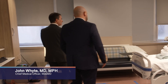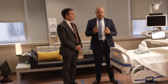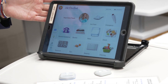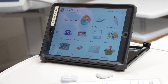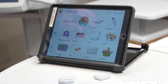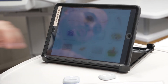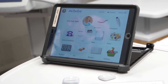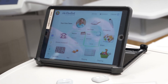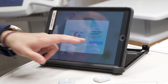In our hospital room of the future, we showcase technologies where we bring care, comfort, and convenience to our patients. We've deployed tablets to our patients so they can interact, do entertainment, and make room requests — like requesting a blanket, water, or a snack. The system also warns patients not to leave the bed, because we want to prevent falls.